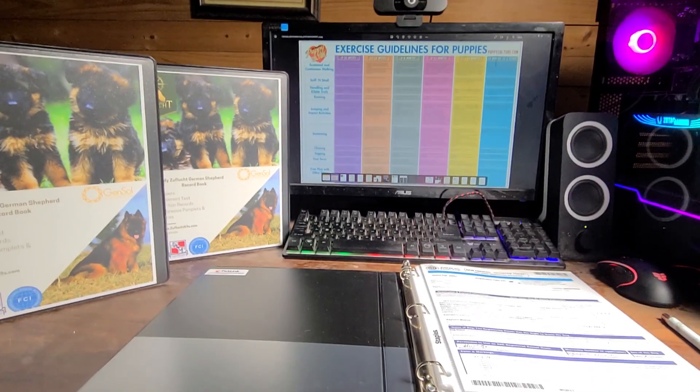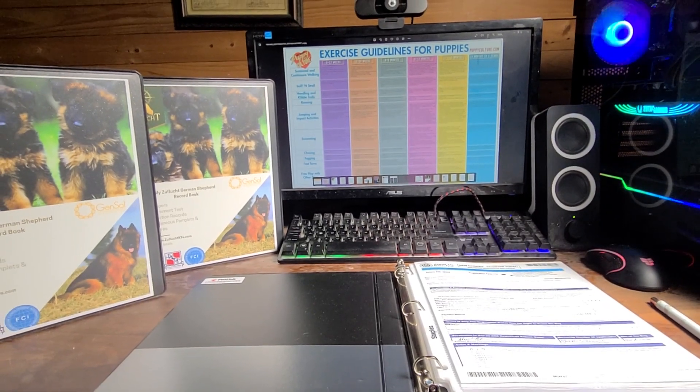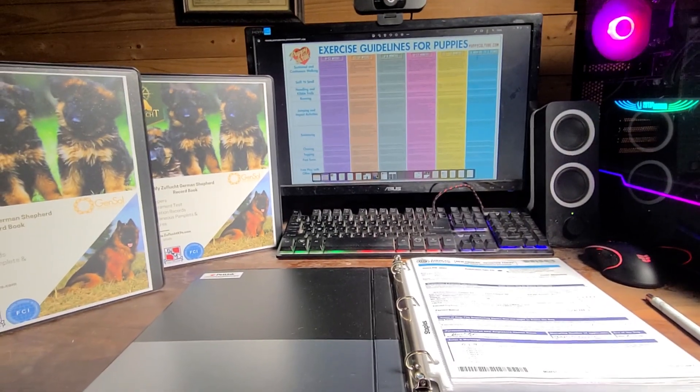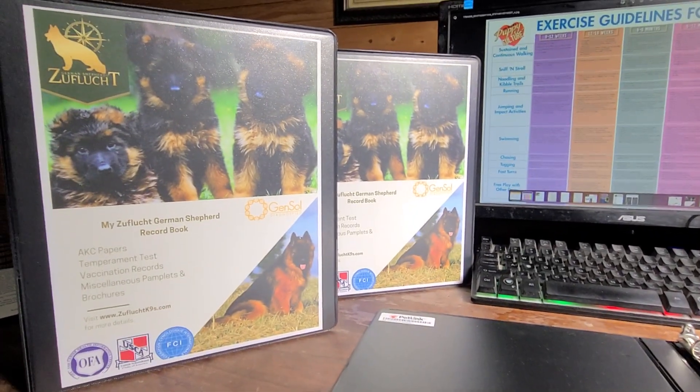A couple weeks ago with our last letter we sent out a video about our puppy package. Today we're going to go over what's in the folder — we start off with a beautiful cover.